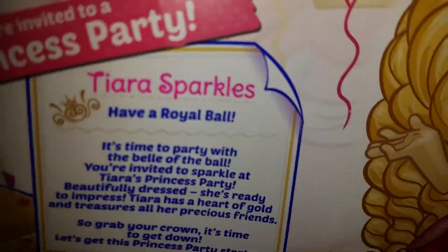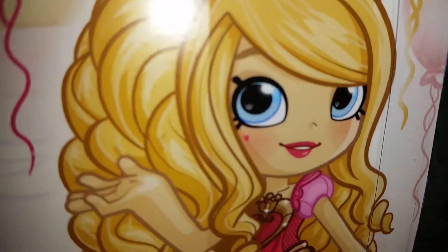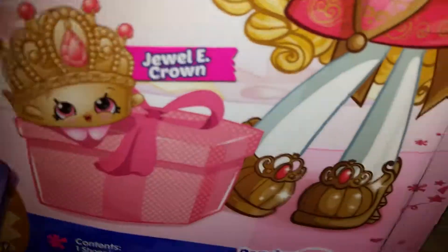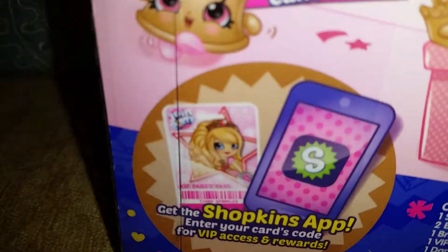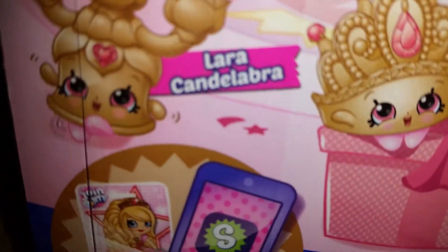It talks about Tiara Sparkles having a royal ball, and I guess she's a princess because she has a crown of course. You can really tell that she's a princess. I'm really excited that we got her. She also goes with a VIP car, I think.